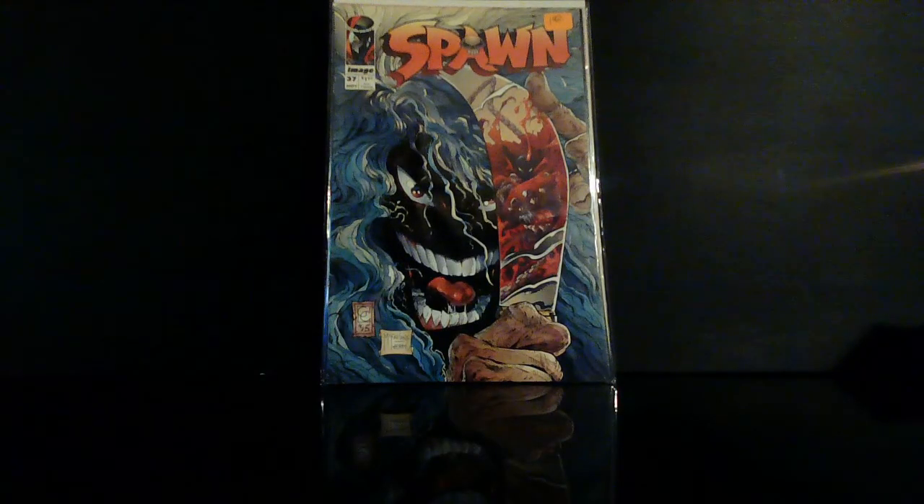I was in the dollar bin and 50-cent bin boxes and I found some Spawn books. We've got Spawn number 37. The cool thing about this — I didn't even realize it until later this week when I got to looking at the cover, and I saw some guys talking about it as well. This is a great homage cover, so much so that I decided to pick up a newsstand copy. I should be getting that sometime this week.